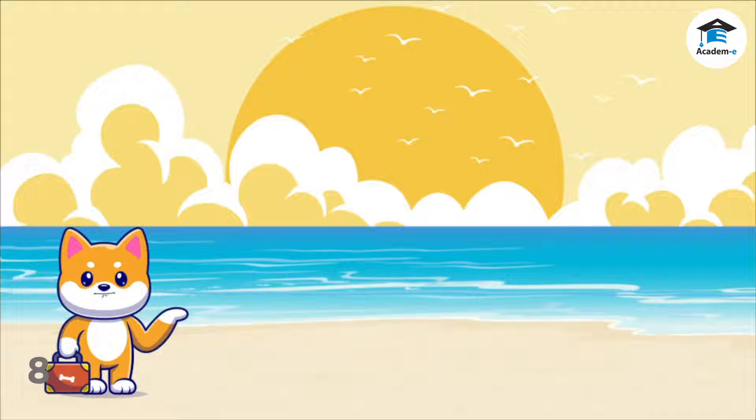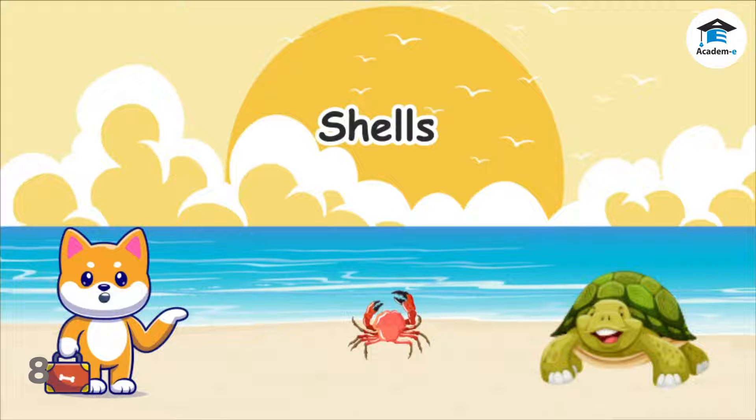Some animals have a hard, tough covering called a shell. Shells protect the body of some animals like crabs, turtles, and snails.